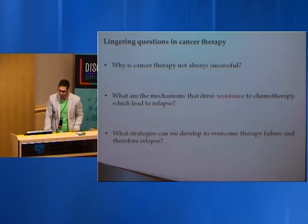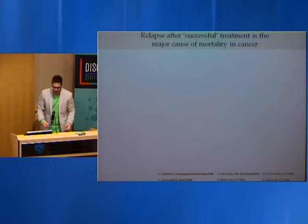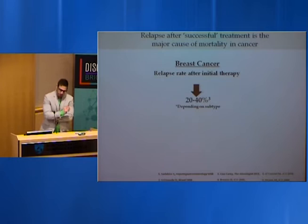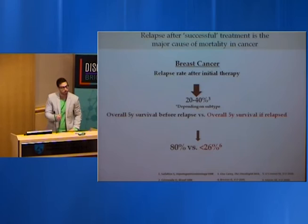What are the strategies we can develop, informed by our discoveries, to better treat cancer and prevent relapse? Taking breast cancer as one example: successful treatment will often lead to relapse — regrowth of the tumor — in 20 to 40 percent of cases depending on the subtype. The overall five-year survival before relapse is 80 percent, but once a patient relapses, that five-year survival is diminished almost completely.